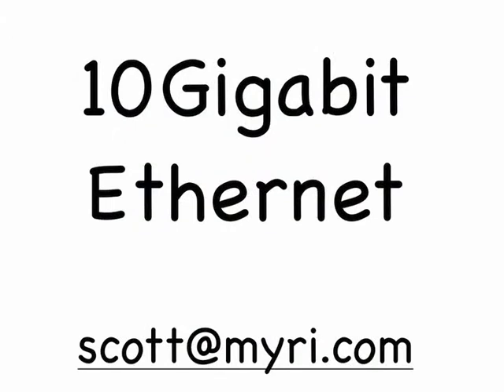Please contact me to learn more. Scott at myri.com. Thank you for your time.